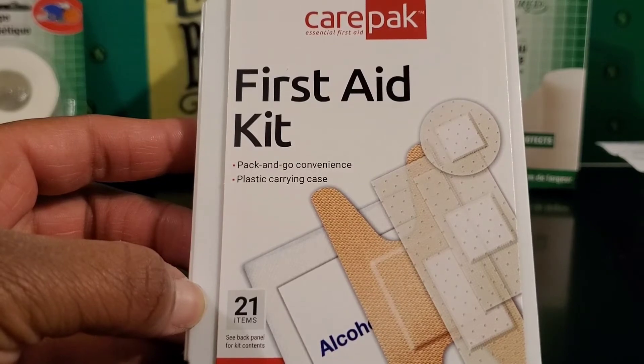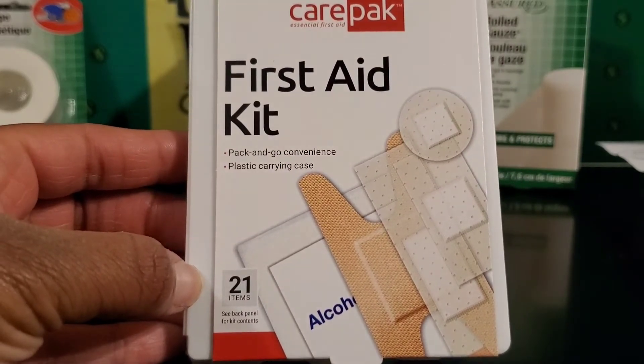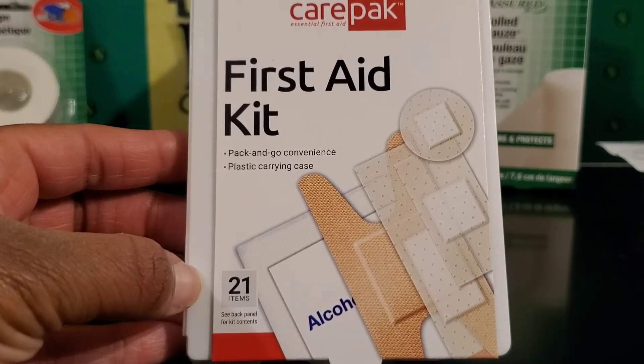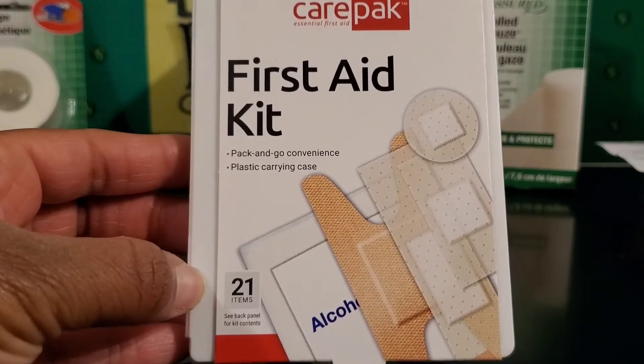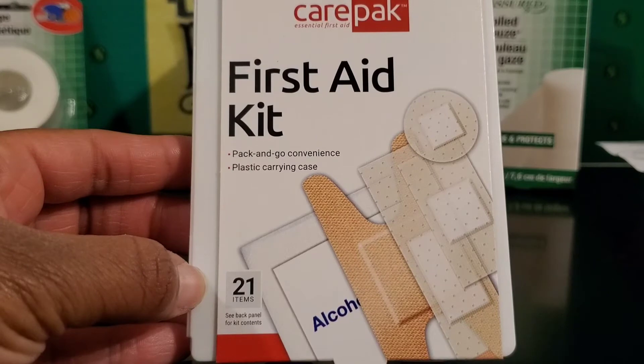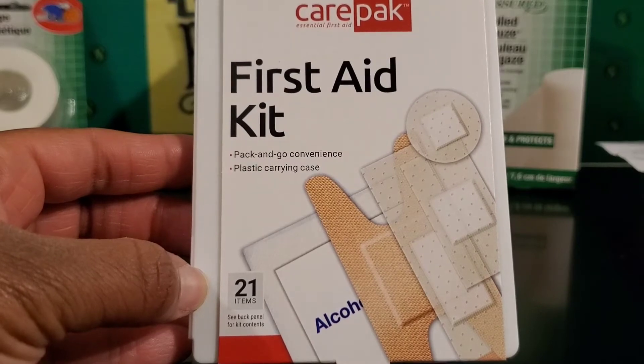I also picked up a first aid kit to keep in my car. These are good to keep with you on the go, and this particular one has 21 items included — 21 items for a dollar, not bad at all. I would suggest you stock up on these. You can put one in your purse, keep one at work, keep one in your car, just keep them everywhere.